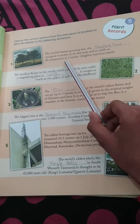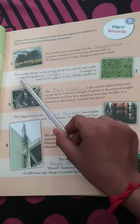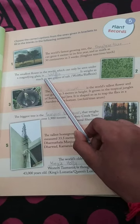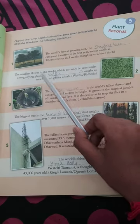The smallest flower in the world, which can only be seen under a magnifying glass, is Wolfia. It weighs as much as 2 grains of salt.